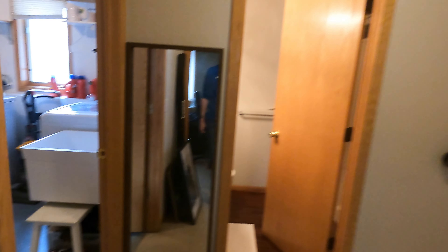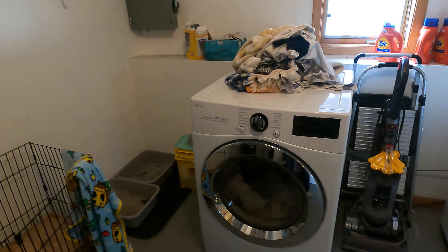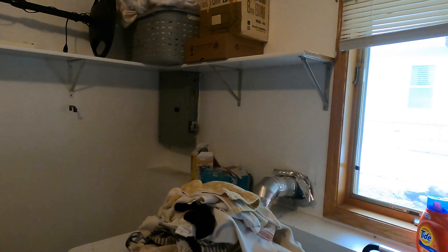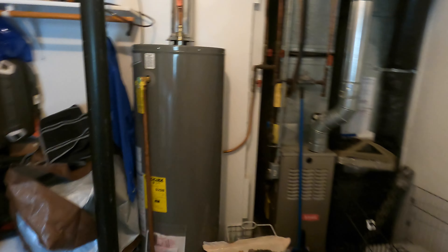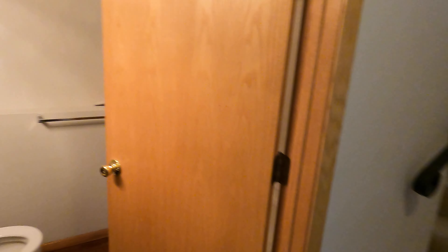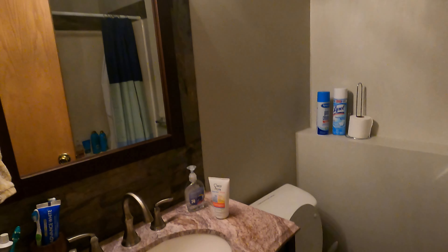Over here we have our mechanical room with in-unit washer and dryer. There's your sink basin and overhead storage that continues to wrap around. We have our furnace, AC, water heater, and some more storage — yes, there is central AC. Then we have the lower bathroom here too, with our sink, vanity, toilet, and behind we have our tub shower.